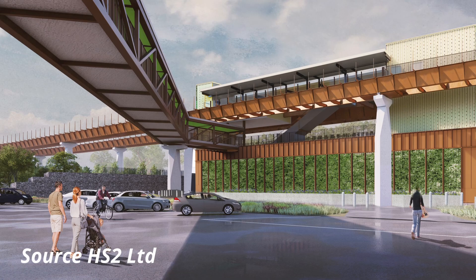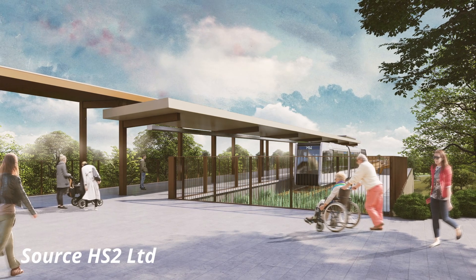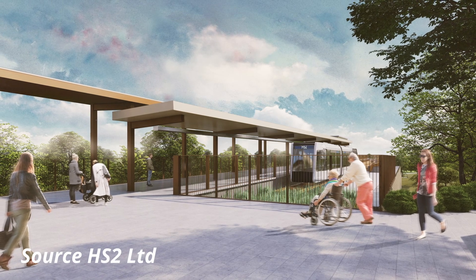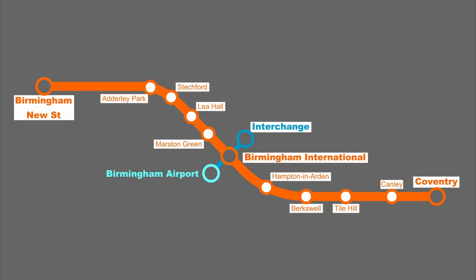The deck, for example, will be constructed out of weathering steel which has a rusty appearance, whilst the piers supporting the deck will be made out of reinforced concrete. In order to reduce costs the system will mostly be single track with sections of double track just before Interchange and from the NEC to International. To achieve a three-minute frequency a minimum of four vehicles will be required. The automated people mover will not only mean passengers will be able to quickly reach the airport, but will also provide a rapid and convenient link for passengers wishing to change between HS2 and existing services via the west coast mainline, which will provide connections to intermediate stations between International and Coventry and stations between Birmingham New Street and International.